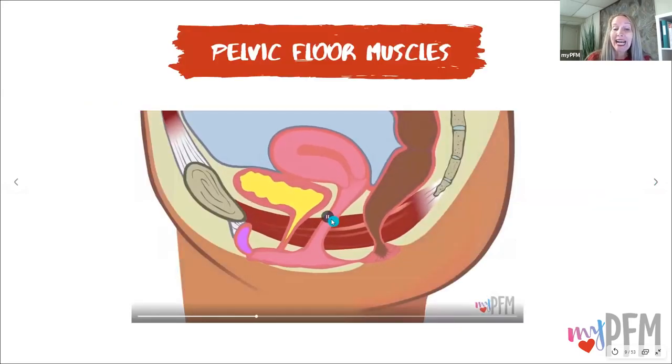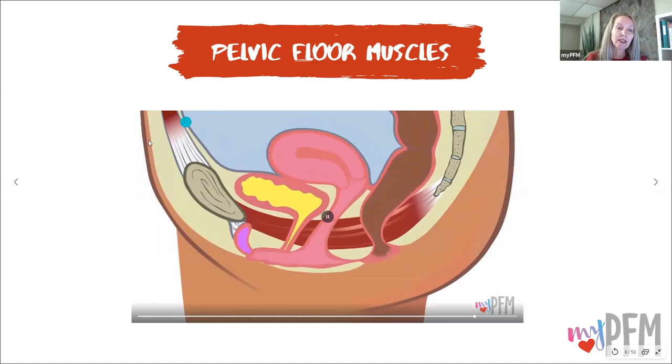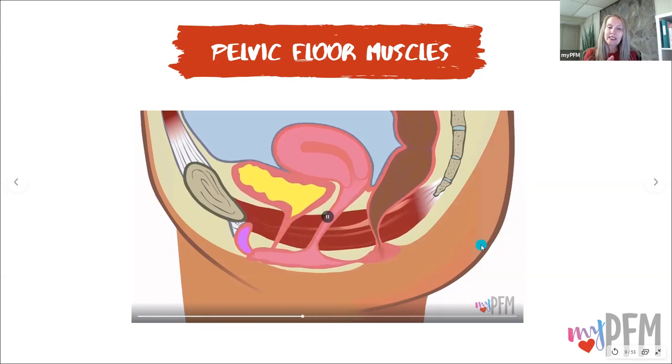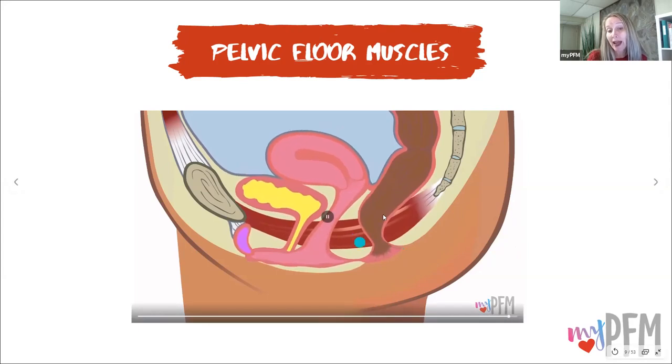Here's a side view of the pelvic floor — the bladder and urethral canal for urine, the uterus and vaginal canal, and the rectum and anal canal, with the pelvic floor muscles stretching from pubic bone to tailbone. Watch this animation: as they squeeze, those organs lift and the canals close. When they relax, those canals open and the position of the organs drops just a little bit.